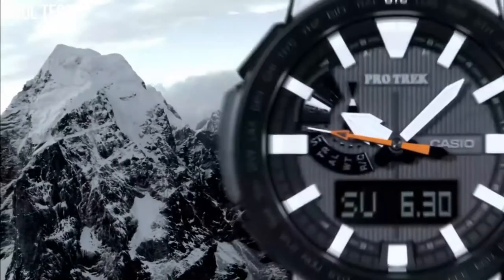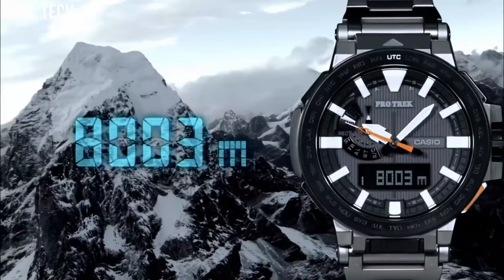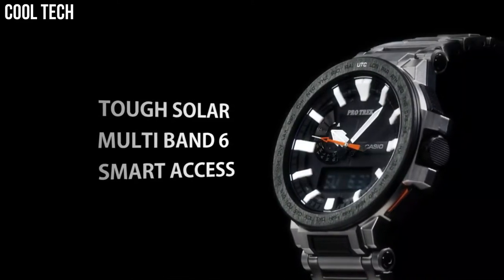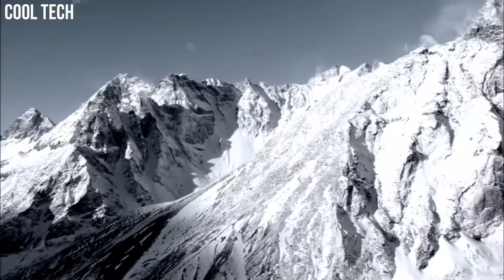It has a high contrast display with extra-large white index marks and luminescent hands. Display type: analog digital. Case diameter: 5.2 cm. Case thickness: 14.4 mm.